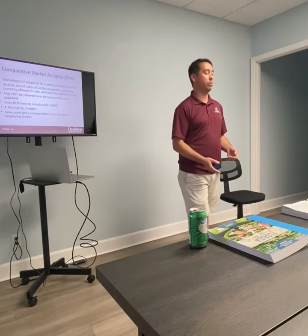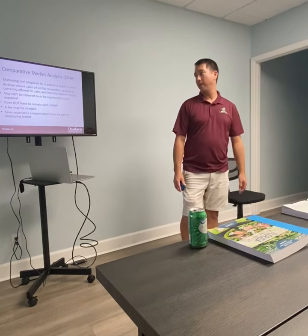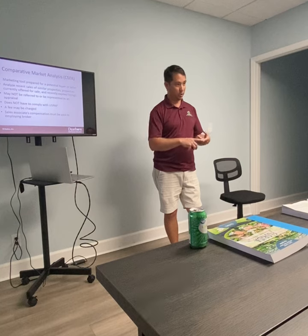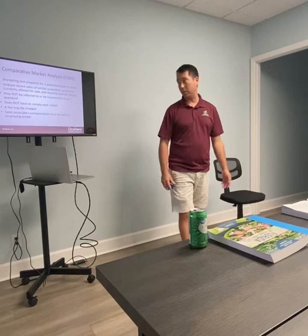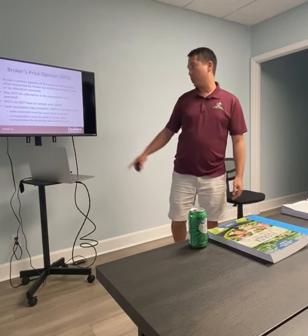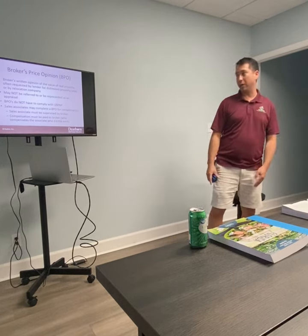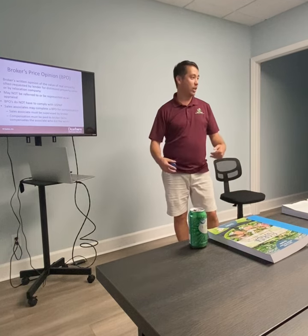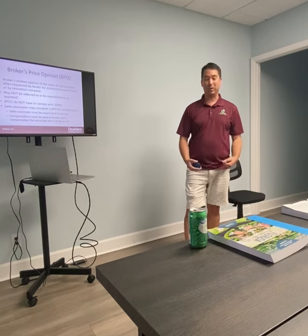Associates' compensation always has to be paid through the broker — this is a common theme throughout real estate. Sales associates can't get paid unless they're paid by their broker. If it's transactionally related income — either a flat fee or a commission — it has to be paid to your broker, and the broker then disburses it. The broker price opinion is not an appraisal and doesn't have to comply. Sales associates can complete it, but must be supervised by a broker. Compensation is always paid to the broker, and the broker compensates the associate — every single time.